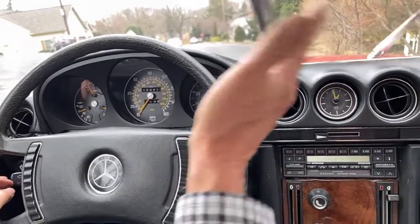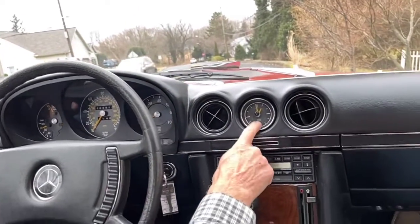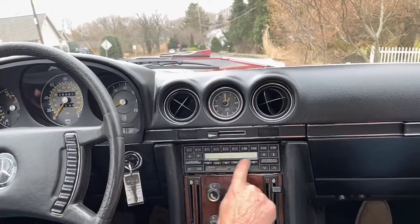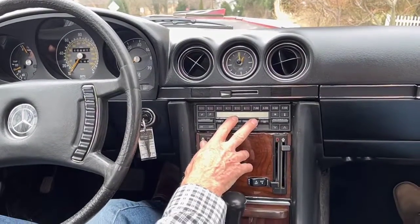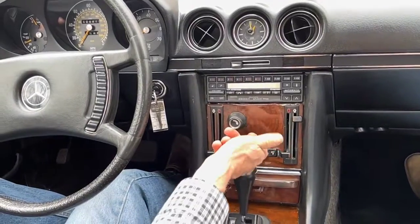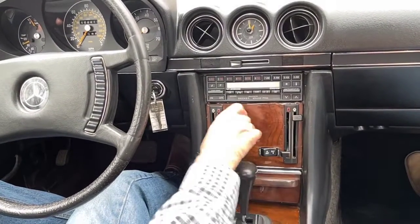Horn works. Wipers work. The clock is not working. The radio is not working — it probably could be repaired, but it's an old radio. Heater blower works. All the slides seem to be working.